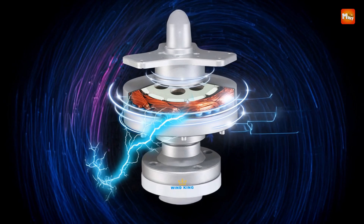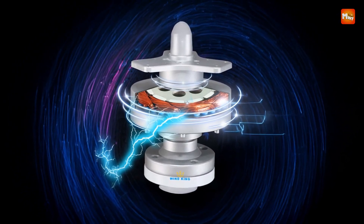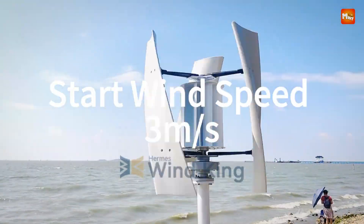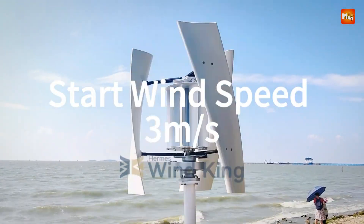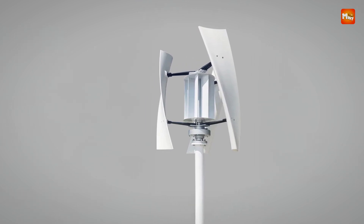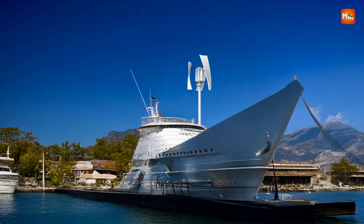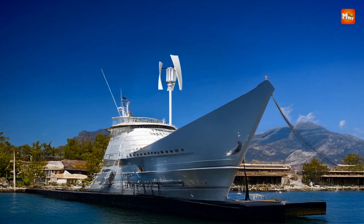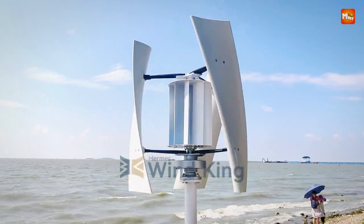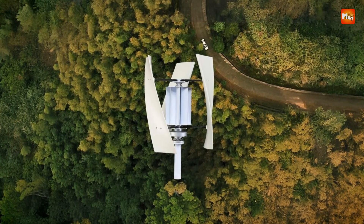The X-Max also stands out for its ability to operate in harsh environmental conditions. With a startup wind speed of just 3 m/s, it begins generating power quickly and efficiently, even in light wind conditions. The turbine is capable of withstanding a survival wind speed of 50 m/s, ensuring it remains operational even during storms or strong gusts. Furthermore, it is equipped with an IP67-rated waterproof feature, making it suitable for installation in a variety of weather conditions without compromising performance.